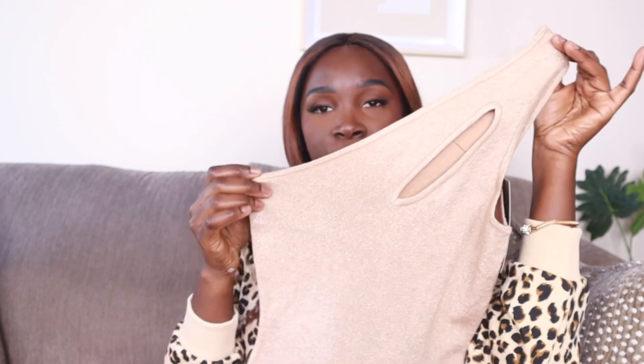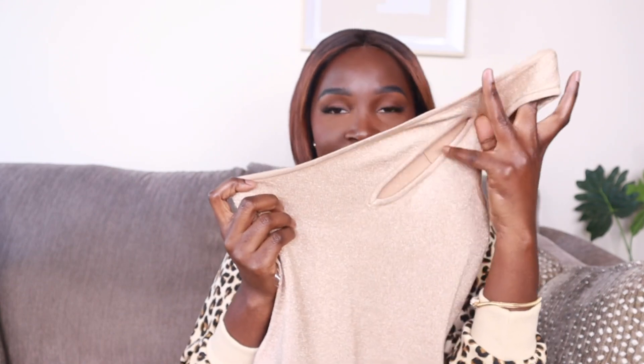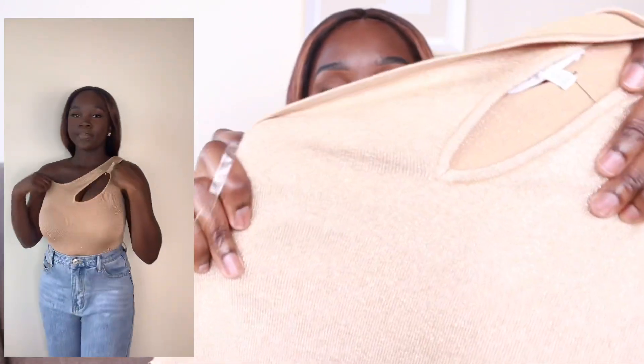Moving right along to the basics, I have a bodysuit called the Carly One Shoulder Shimmer Bodysuit in gold, size small. I do wish I got this in a medium because it was too fitted on me, but apart from that it looked great. It has that one shoulder and a little cutout which makes it look so cute — not just a plain bodysuit. It also has a snap closure at the end, which we always prefer, and it has some shimmer. You can dress this up or down.